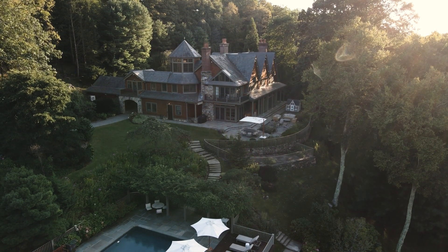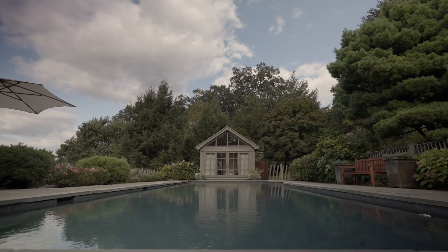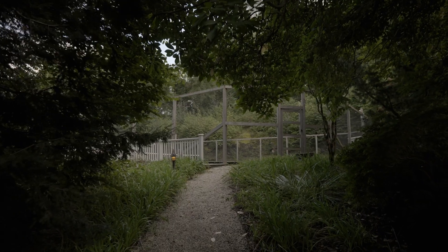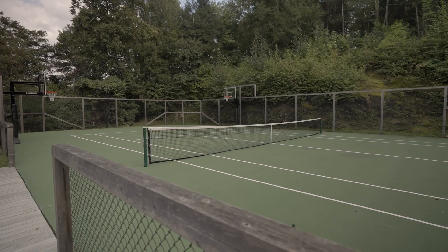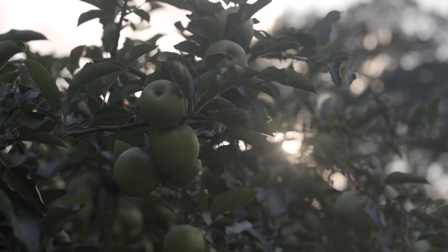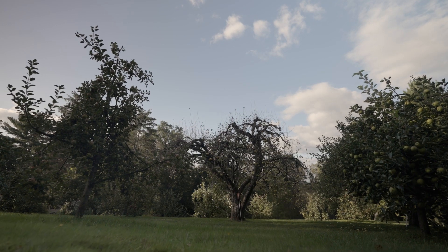As you explore the manicured grounds, you will arrive at the beautiful heated saltwater pool, accompanied by a completely redone pool house and outdoor shower. Steps away, you'll find a brand new resurfaced tennis court that functions as a full basketball court, complete with invisible lines and a regulation-sized hoop. Hungry after your game? Stroll through your very own apple orchard and grab one off the tree.